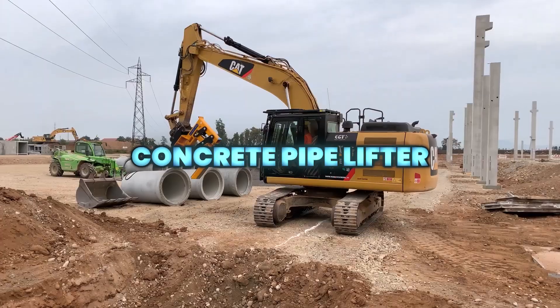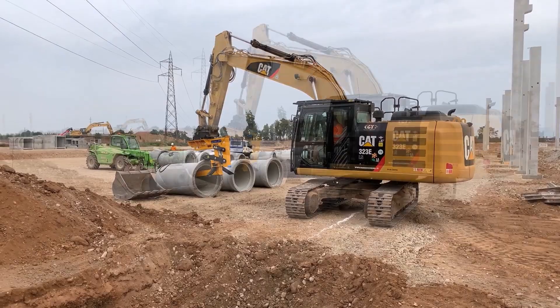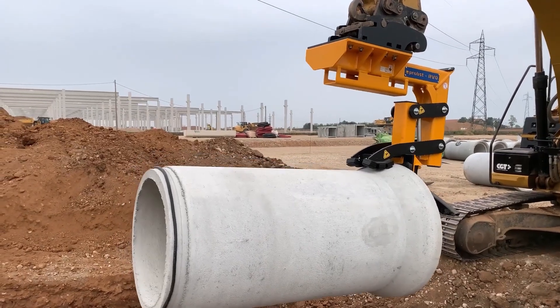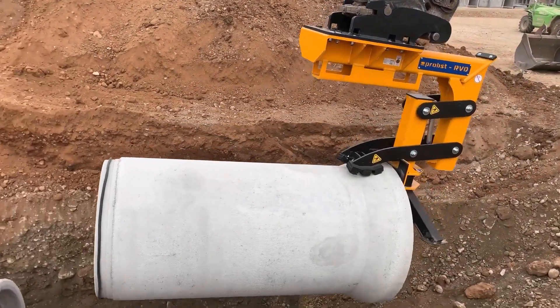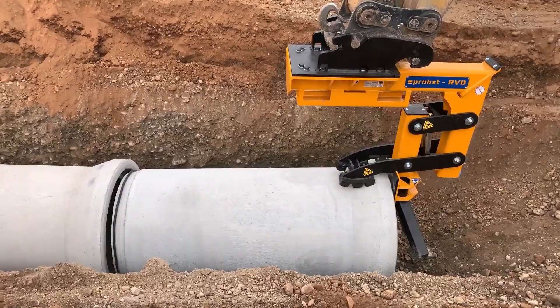The Concrete Pipe Lifter enables safe and precise handling of steel-reinforced concrete pipes using a secure mechanical clamp. It simplifies unloading, transport, and installation while improving safety and efficiency on site.